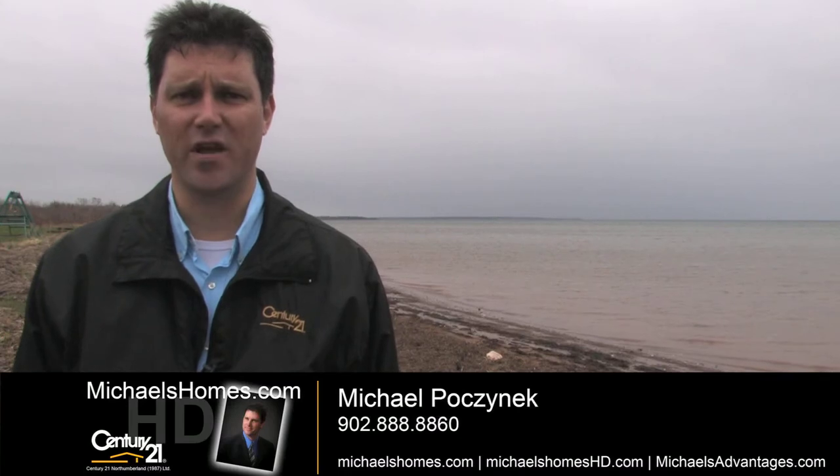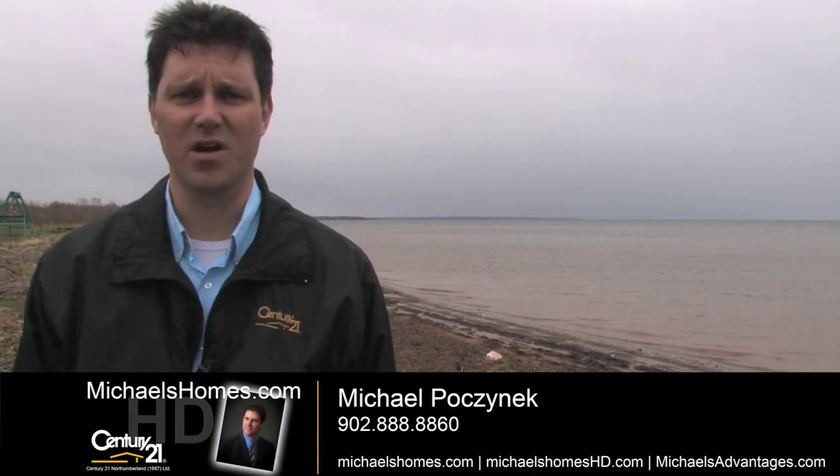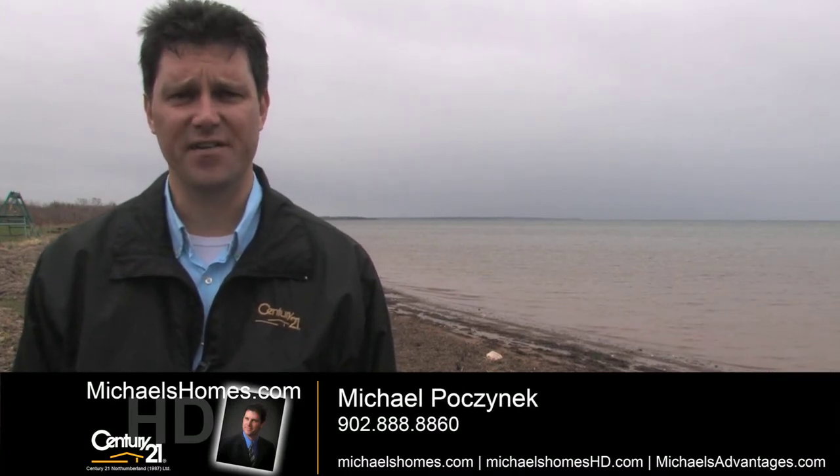Hi there, I'm Michael Posnick with Century 21 Northumberland, and today we're taking a look at Bay Egmont — 37 acres in Egmont Bay.